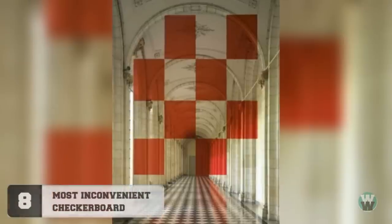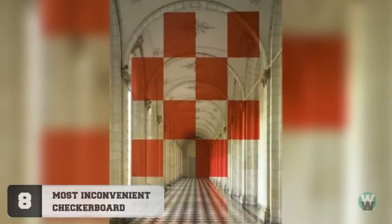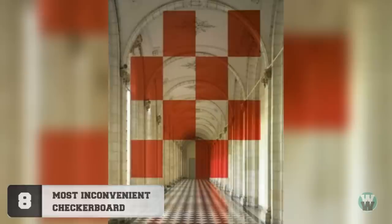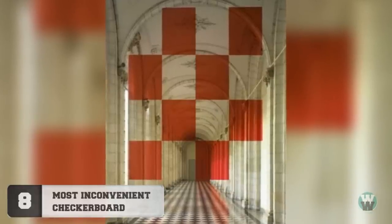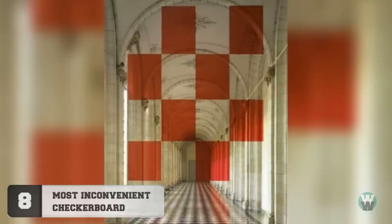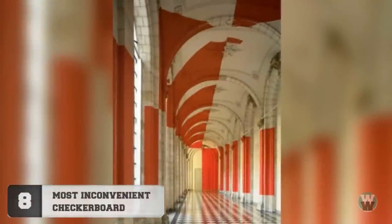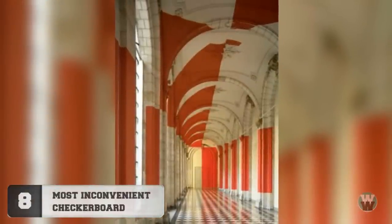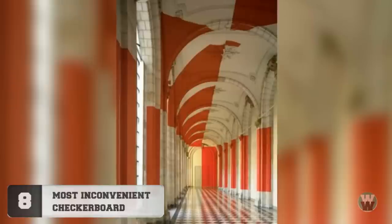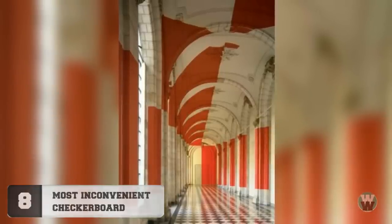Number 8: Most Inconvenient Checkerboard. Sometimes people spend their whole lives messing with other people, and the artist that painted this was no exception. The hallway was painted by artist Felice Varini, who has spent his entire career doing this sort of thing. Though it only works if you're standing in the exact right spot — this is what it looks like from any other angle.